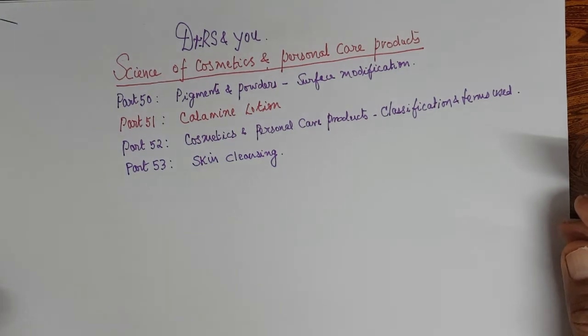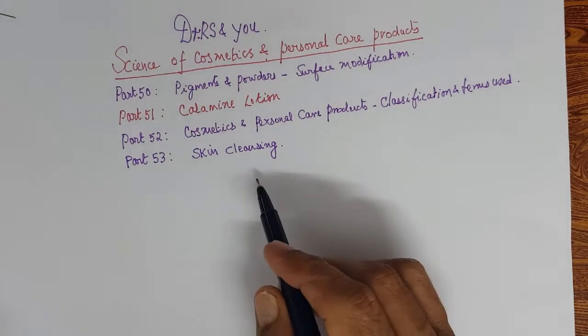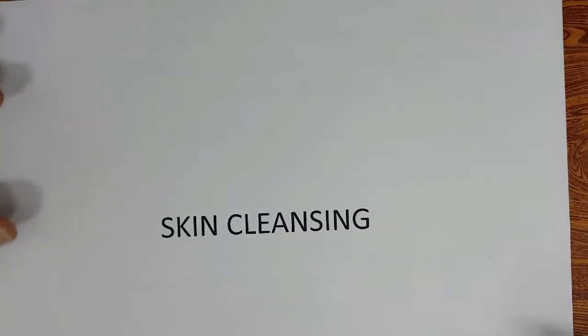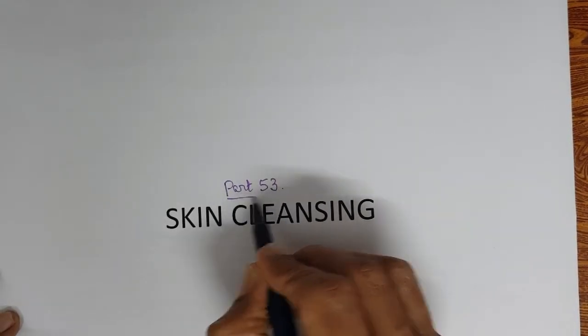Welcome all for another video. Dr. Aras and you on Science of Cosmetics and Personal Care Products. Today we are in Part 53. We will talk about Skin Cleansing.